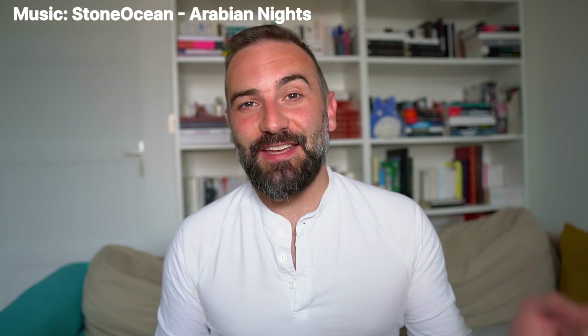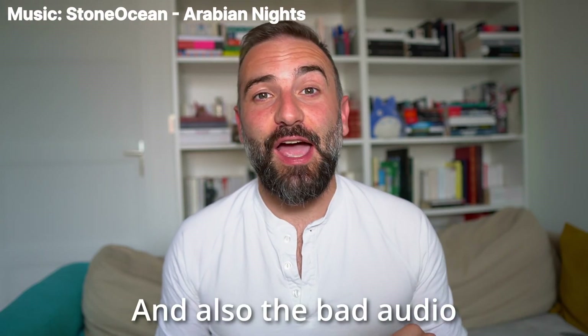Hey everyone, this is Nick, and as you can see from the background, I am not home. But that's not going to prevent me from bringing you all the Linux and open source news that you might want for this week.